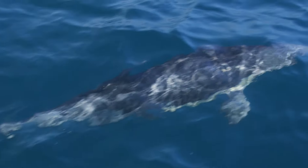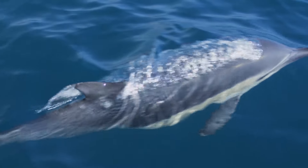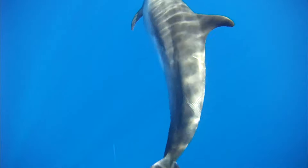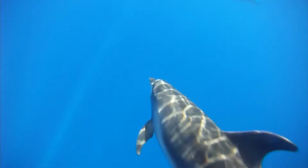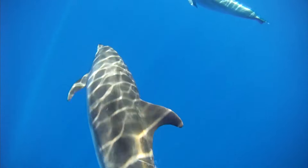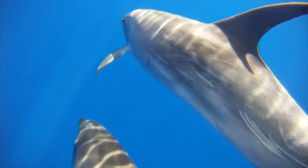Rising to the surface of the ocean, the dolphin exhales, then takes a quick breath. The instant the animal submerges, the blowhole shuts tightly, as inhaled air rushes through the nasal passages on its way to the lungs.